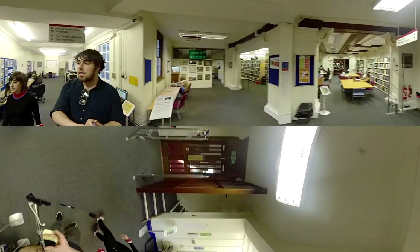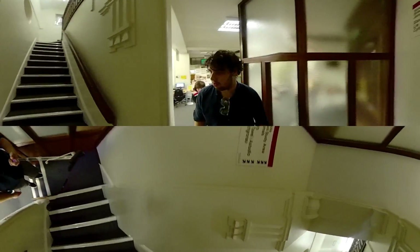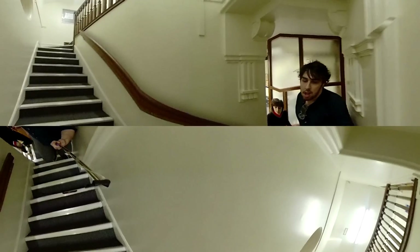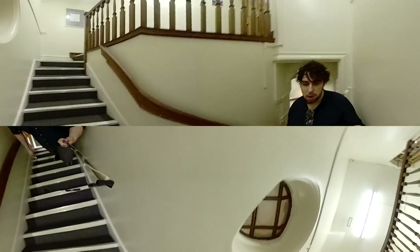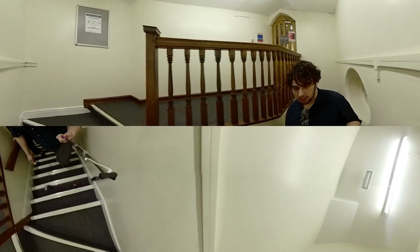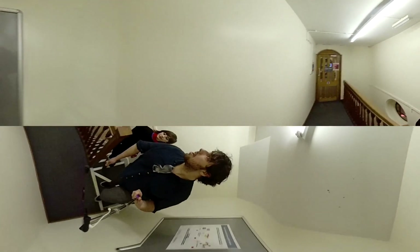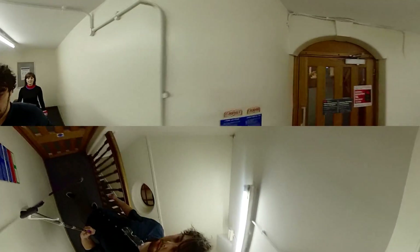So we're going up to the stacks. It's where we have copies of journals going right back to over 100 years old. It's a silent working area, so when we go through the doors up here, we're going to have to be completely silent. But it gives you a chance to have a look around — it's one of my favourite spots of the tour.